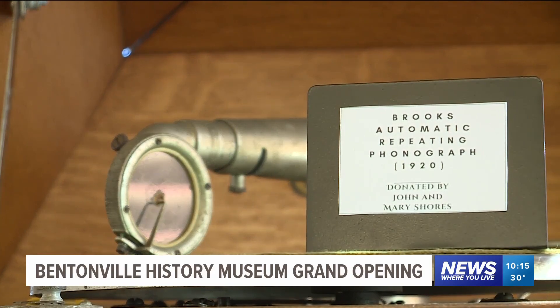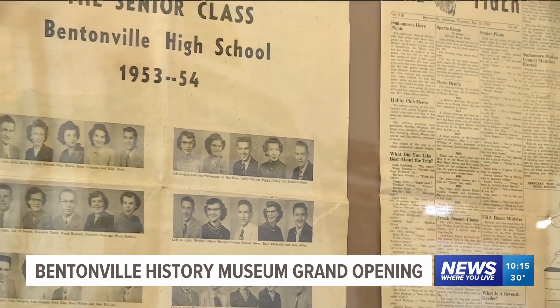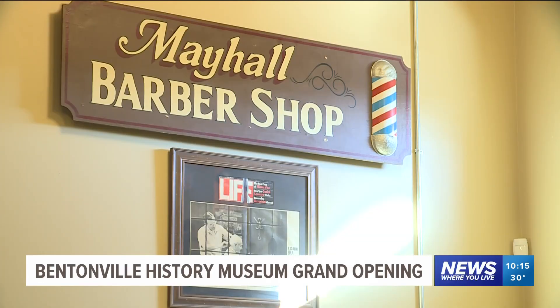The nonprofit is supported by community donations, working to preserve the past for the next generation. What our goal is here is to try to just grow and nourish and develop that historical representation. Lopez hopes those who visit will feel connected to what makes Bentonville so special.